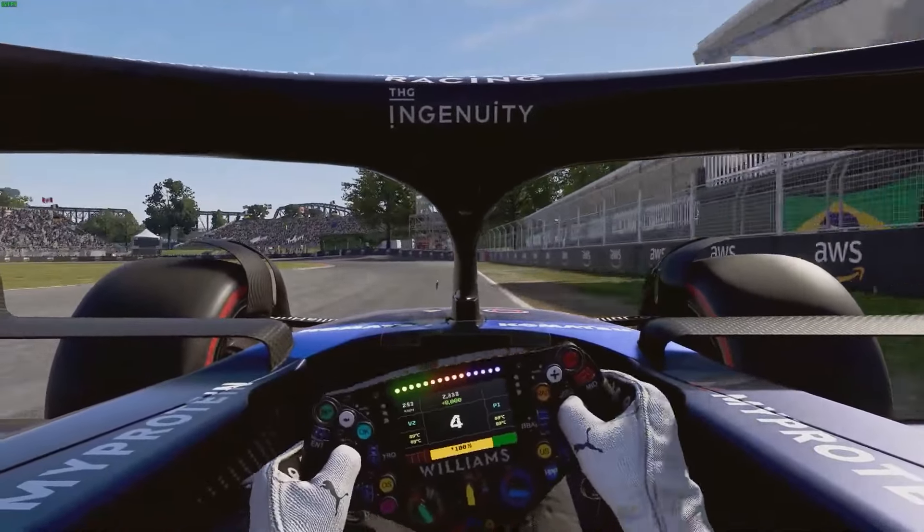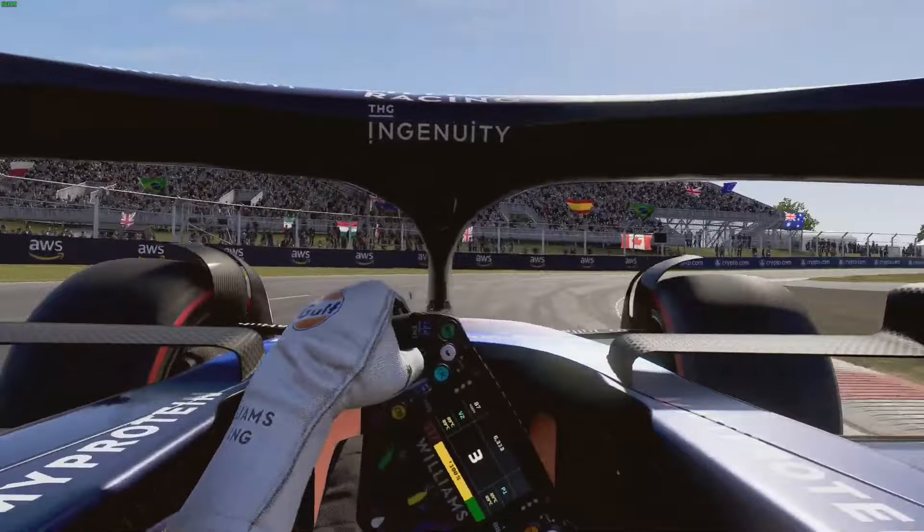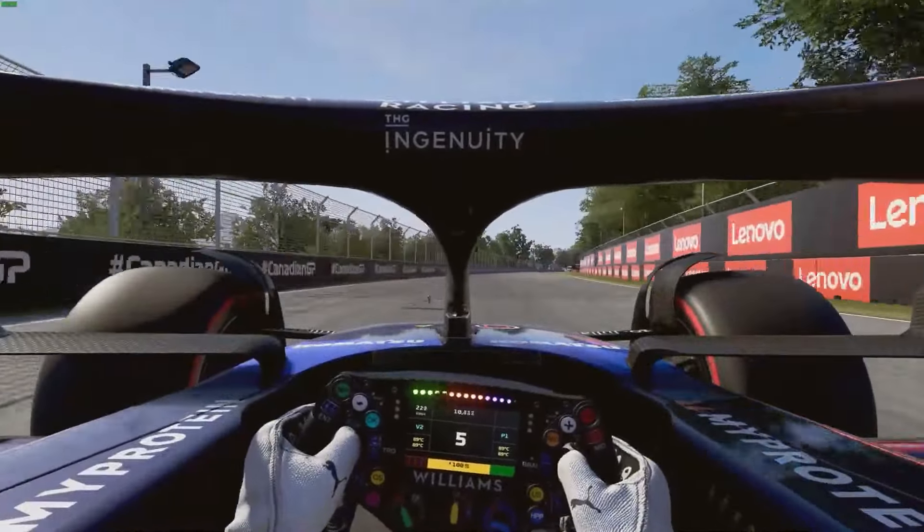Going into Turn 1, braking just at the concrete patch on the right, down into 4th gear, drop it to 3rd for Turn 2 to naturally slow the car down and get the best run possible, keeping the revs high.